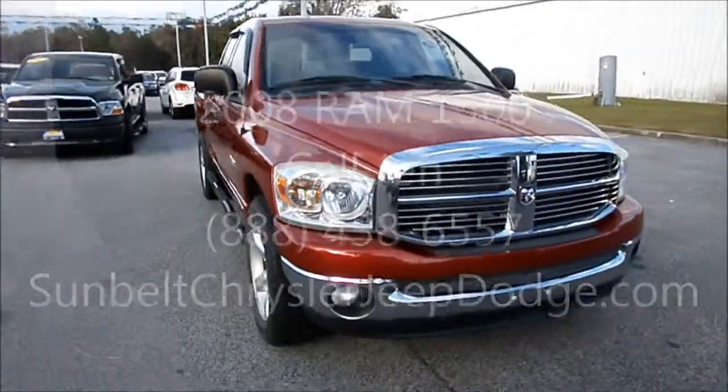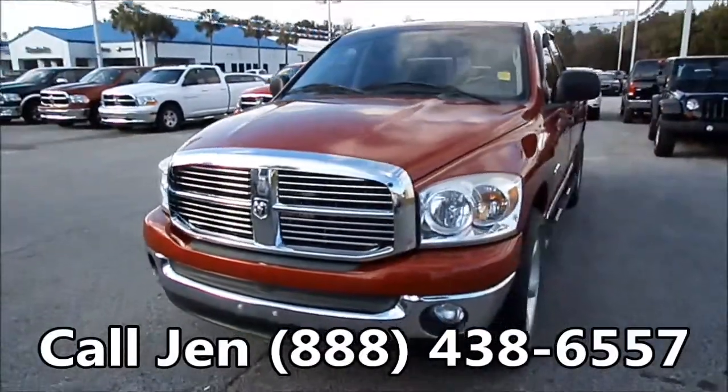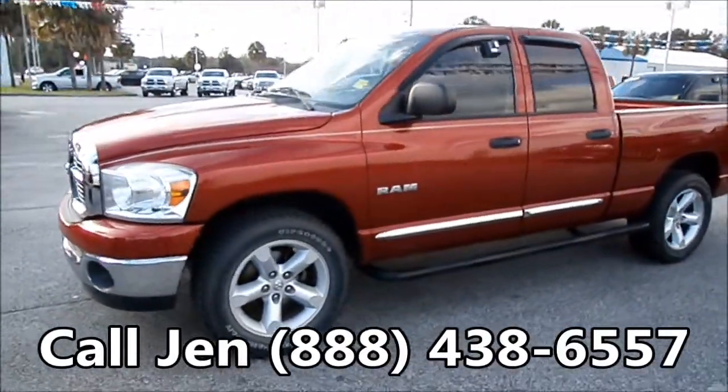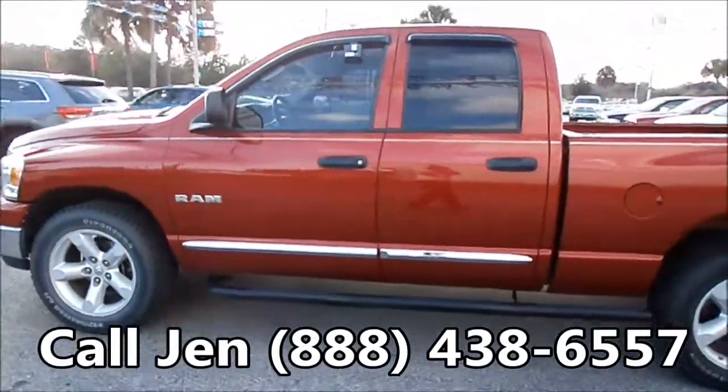Hello again, it's Jen here with a 2008 Ram 1500 Longhorn. I'd also like to let you know about our website SunbeltChryslerJeepDodge.com. You can go there and check out our entire inventory, get the free Carfax, and see some pictures of this truck.